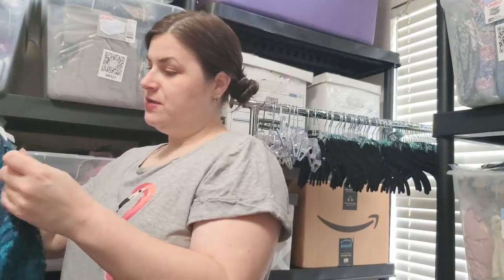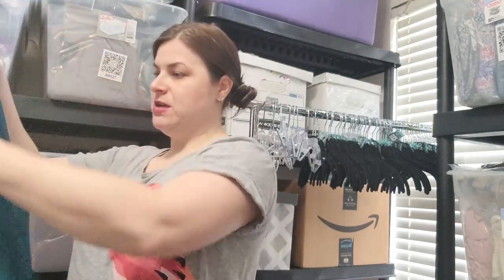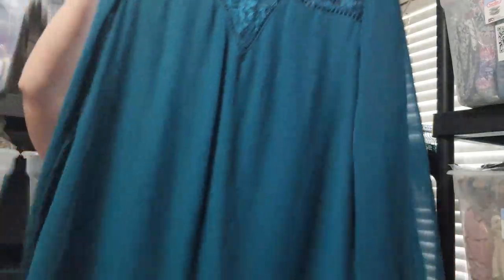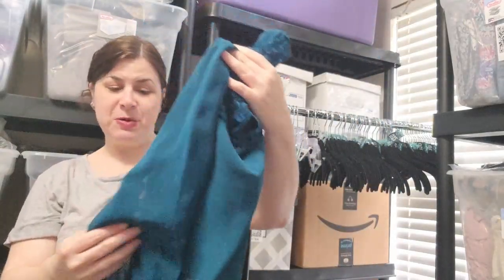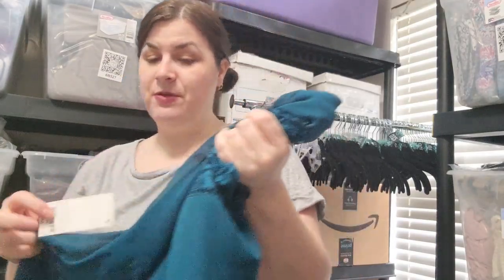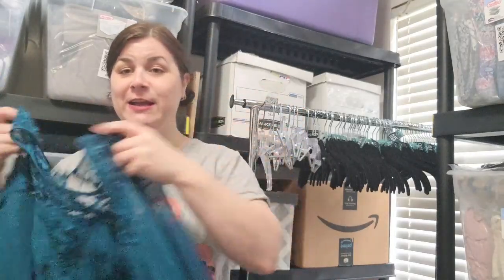This is really pretty — Decree, size large. It looks like a shift dress with a lacy detail. I really like this color. I might have done good with this box, I do need some more dresses. It has an MSRP of $52, new with a tag.